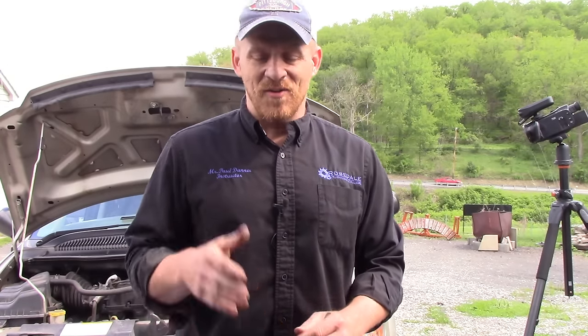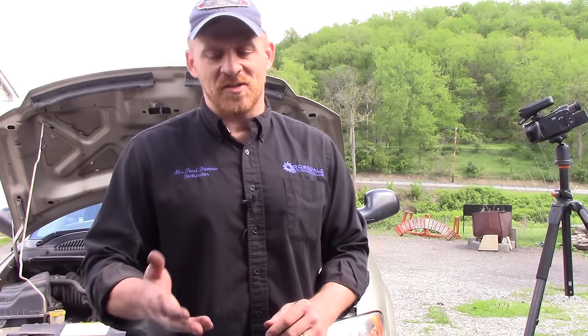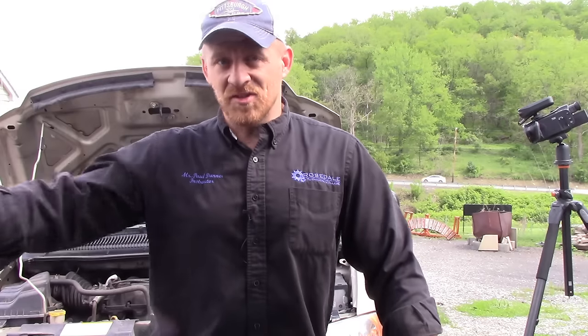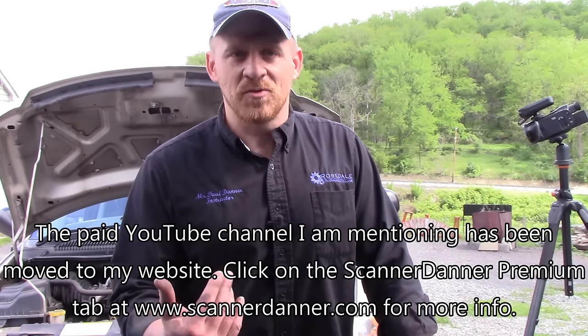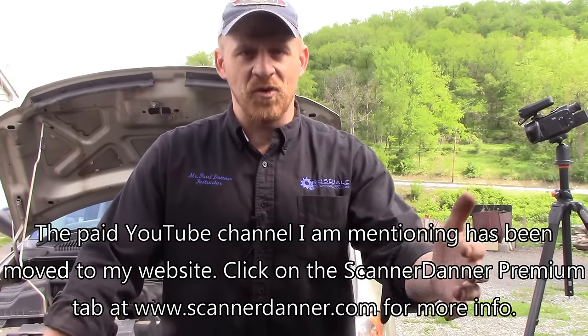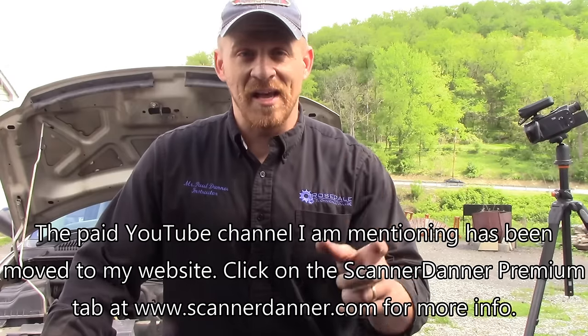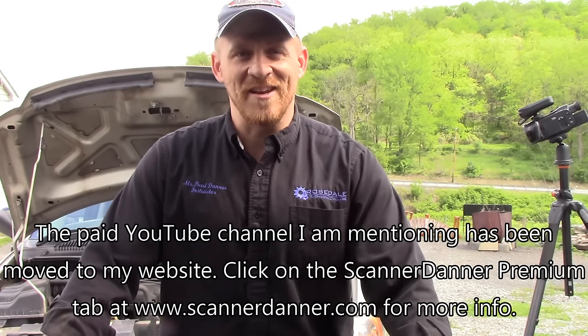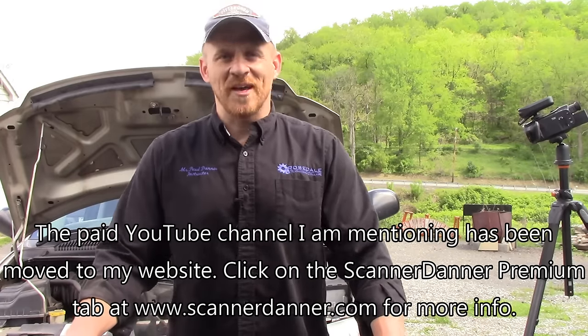I hope you liked that short and sweet compression test using the PicoScope, synchronizing it with an ignition pattern on a waste spark system. For more training on what I'm doing here, go to my website at scannerdanner.com. I have a forum you can be part of, and more importantly a paid YouTube channel — Scanner Danner Premium — where I've recorded my entire class at Rosedale Technical College, available online on YouTube. Click the icon to go right there and get even more up to speed with this kind of stuff. Thanks again for joining me, guys — I'll see you next time.